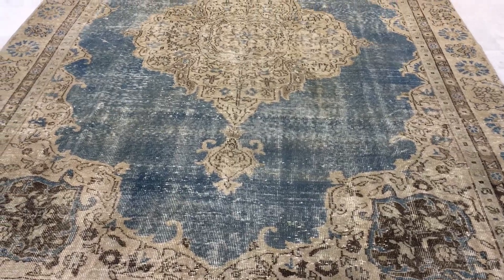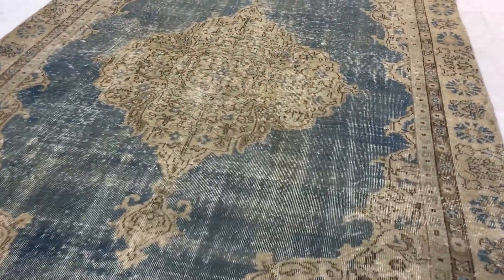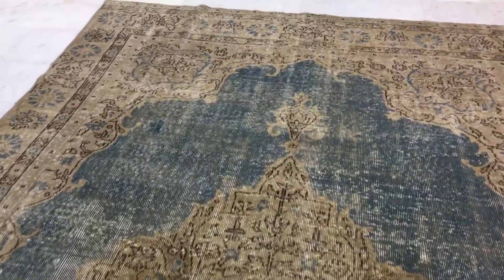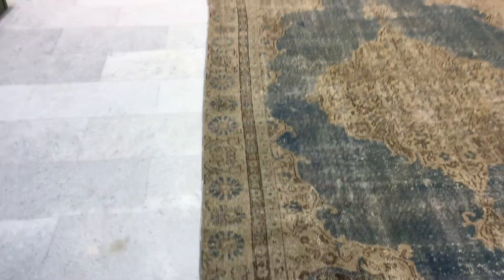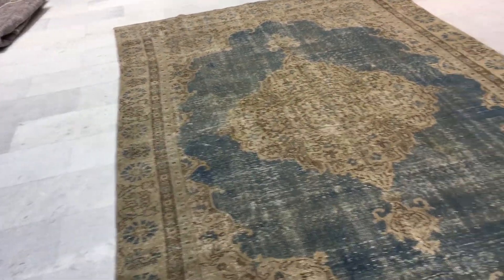Absolutely beautiful with a very beautiful gray blue color and a very soft mocha brown color in the background, almost beige. The lines of the carpet are not straight but well within acceptable limits for a handmade carpet and a carpet of age.